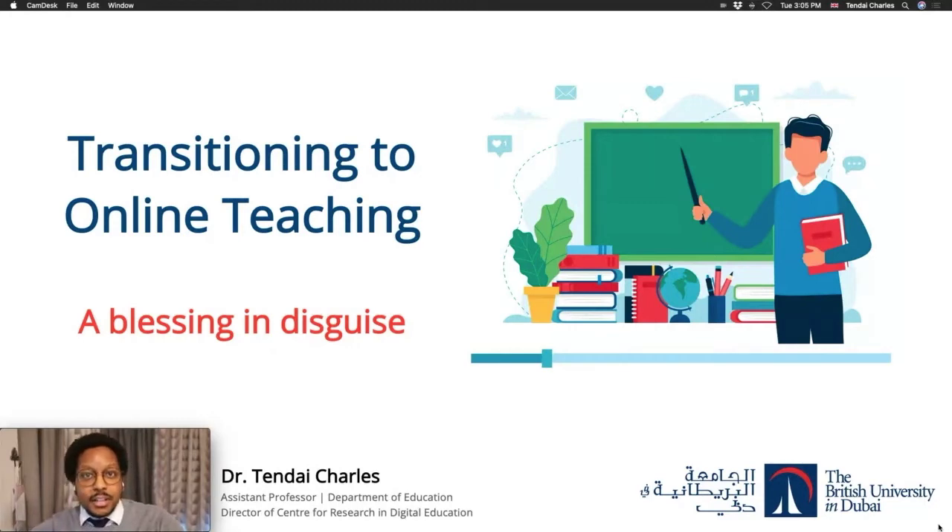Hello, I'm Tendai Charles, Director of the Centre for Research in Digital Education here at the British University in Dubai.